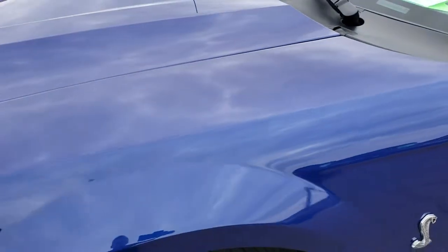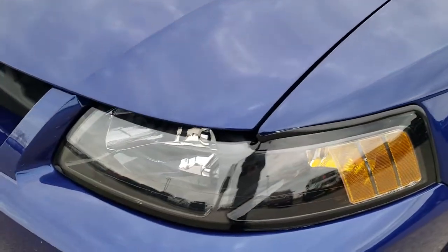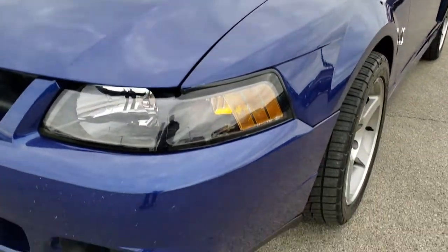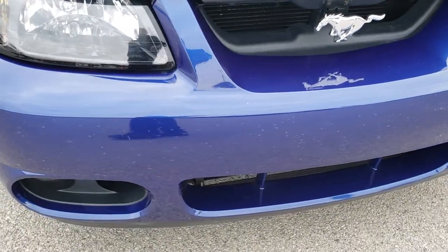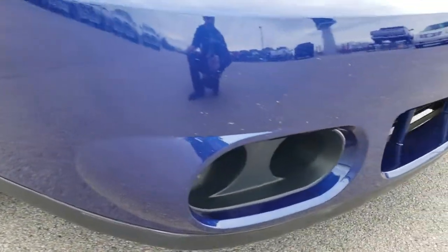Driver's side front fender — no dents or dings. You get the blacked-out headlight bezels and the cowl induction hood, which is in excellent shape. Front bumper is in pretty nice condition — no dents or cracks. It does have factory fog lights.